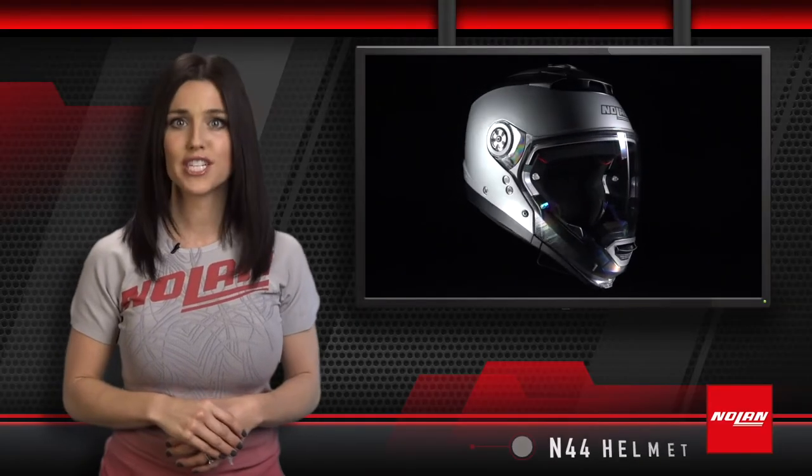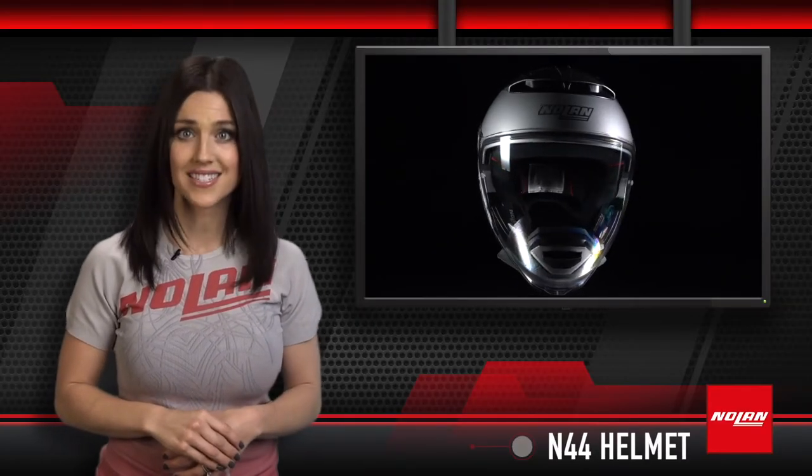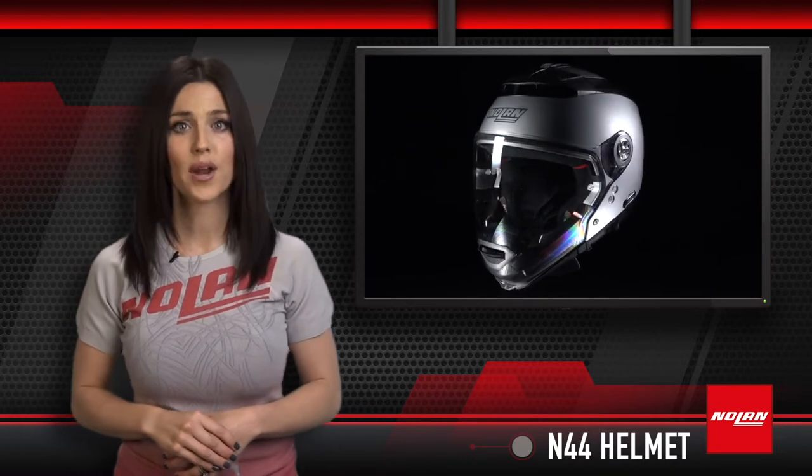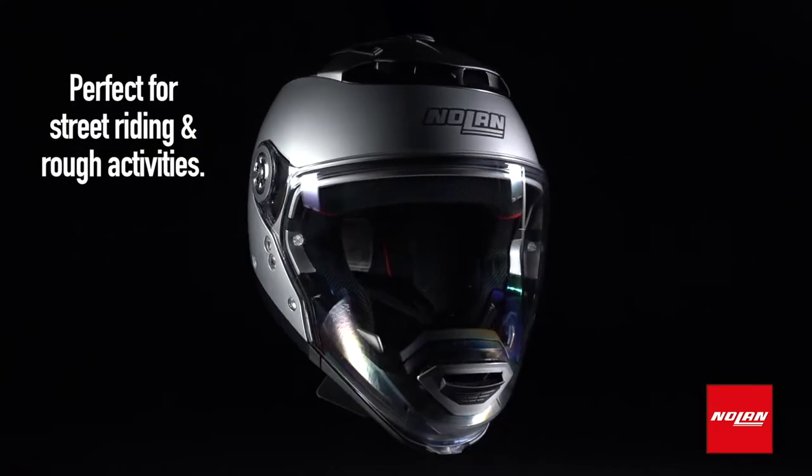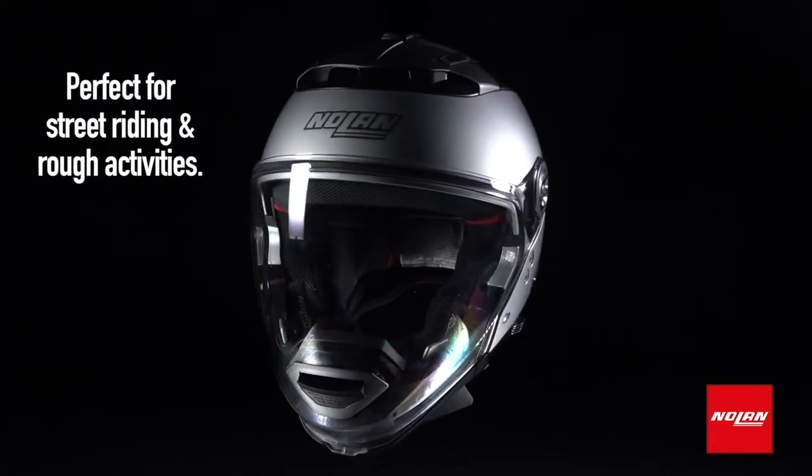The N44 is a multi-configurable helmet that offers consistent, steadfast protection under a wide range of circumstances. If you want a helmet that's useful for both street riding and rough activities, the N44 is right up your alley.